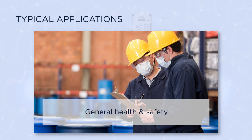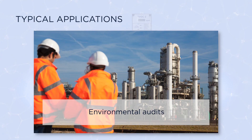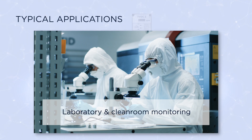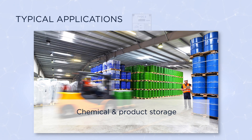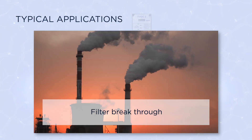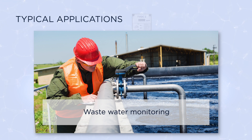Typical applications include general health and safety, environmental audits, breathing compressors, laboratory and cleanroom monitoring, chemical and product storage, research projects, filter breakthrough, and waste water monitoring.